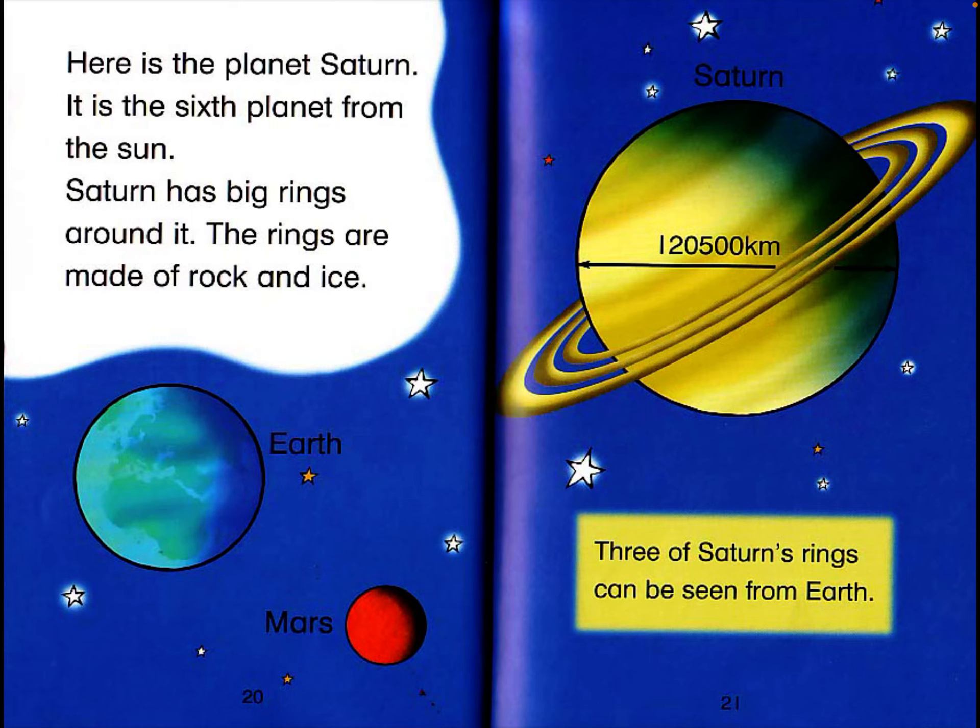Here is the planet Saturn. It is the sixth planet from the sun. Saturn has big rings around it. The rings are made up of rock and ice. Saturn has a diameter of 120,500 kilometers. Three of Saturn's rings can be seen from Earth.